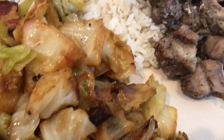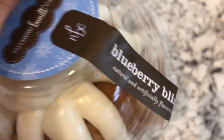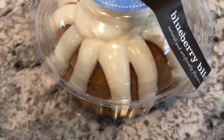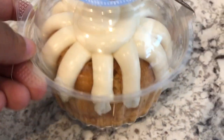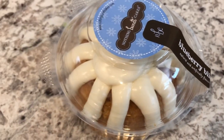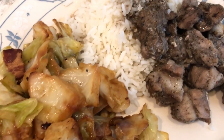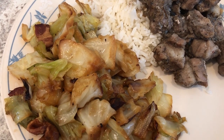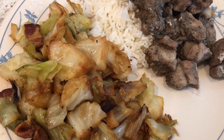For dessert, we are trying the Blueberry Bliss — here it is. It is the flavor of the month from Nothing Bundt Cakes. You know how much we love this, but I just got one for us to split, just trying to eat a little bit better. So this is what's for dinner tonight: jerk pork over jasmine rice with fried cabbage and Blueberry Bliss cake for dessert. See you guys next time.